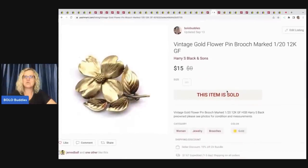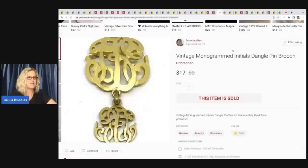The next item is this vintage gold flower pin brooch marked 1/20th 12 karat gold filled. This came out of my bulk buy as well and my payout was $12 — I sold it for $15. The next item is this monogrammed initials dangle bend brooch. I didn't think it was going to sell because it's monogrammed — can you read those initials? I cannot. But somebody could. This also came out of my bulk buy. I sold this for $17, my payout was $12.10.